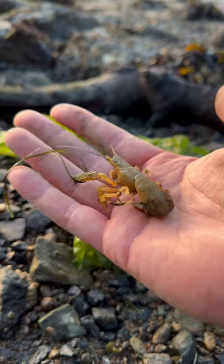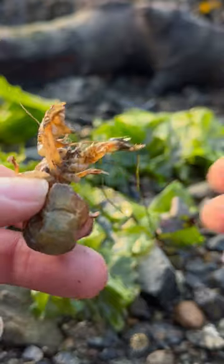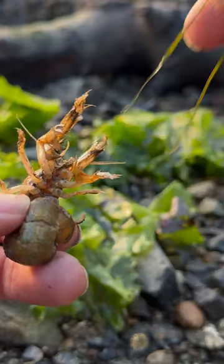Next up is Allie, and she's got a parasite on her right side. But before we take it out, let's clean her up a bit. She's got grass all up in her armpits.